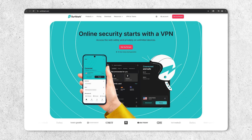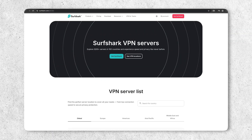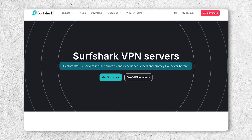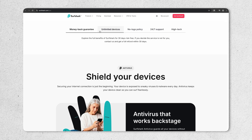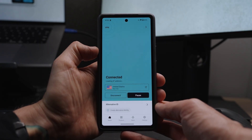Surfshark VPN — let's talk about it, because it's one of the best value VPNs out there. It has over 3,200 servers in 100 countries, and you get unlimited simultaneous connections, so your whole family is going to be covered. But how does it perform? What are the security features like? Is it a joy to use? Let's find out.